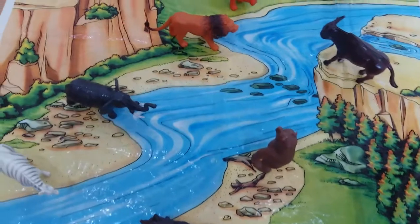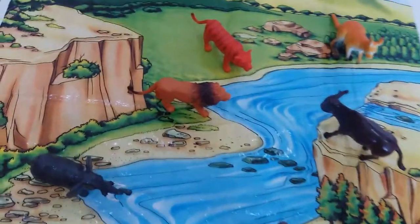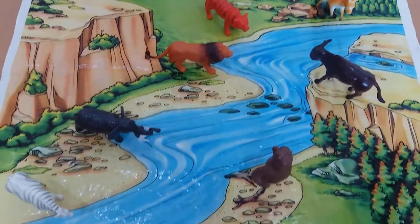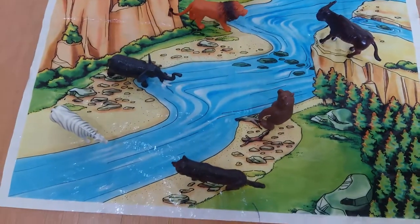With us in a sweet little forest. Amazingly beautiful. Bye bye!